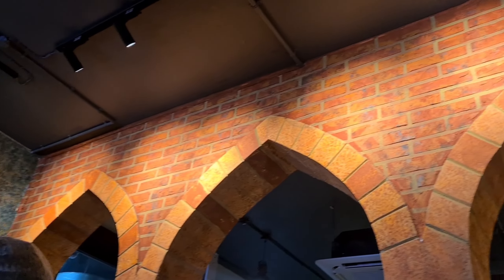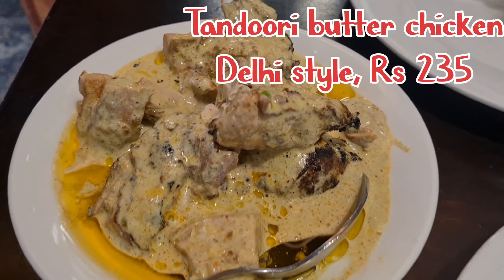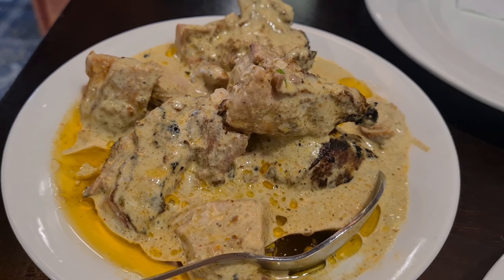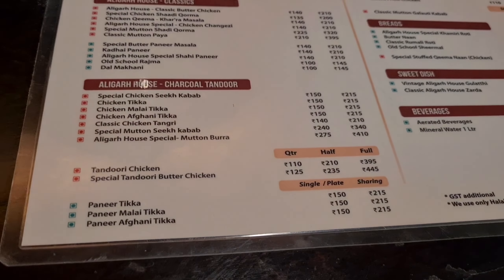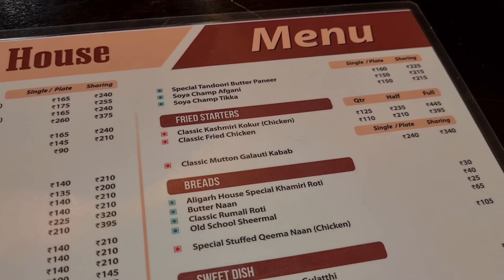We see the interior — it is designed in a Lucknowi-Aligarh style. Our first item for the day is Tandoori Butter Chicken, Delhi style. This is a must-try here. The prices are quite moderate, and you have all the varieties of North Indian flavors.